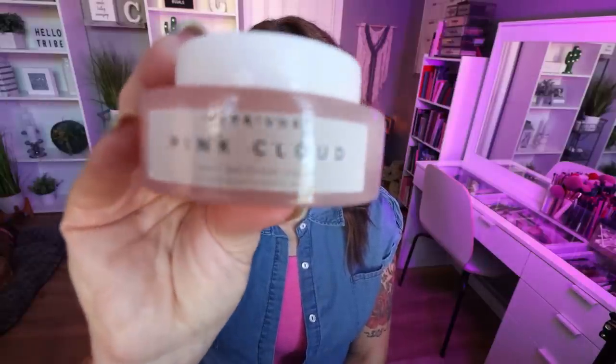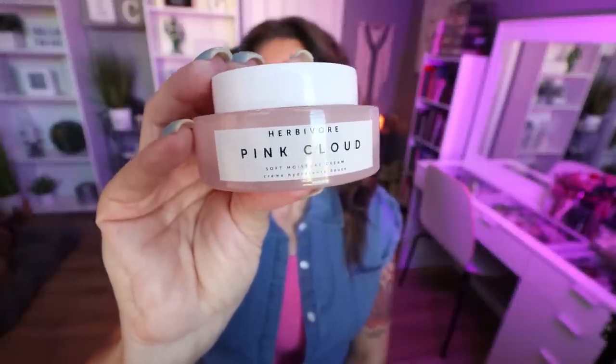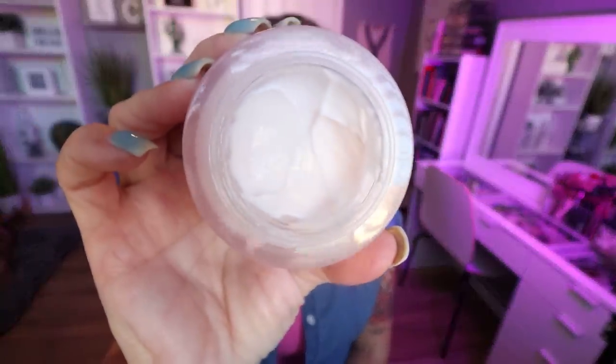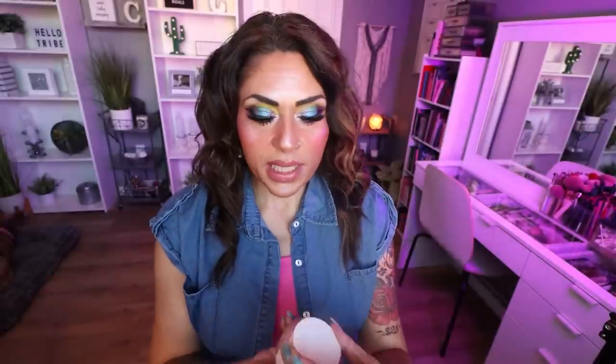Now let's jump into some beauty favorites, starting with skincare. I only have one skincare product I fell in love with in July — from the brand Herbivore, this is the Pink Cloud Moisturizer. This has been my nighttime moisturizer. It has a very light, fruity scent and is very thick and emollient, really helping hydrate the skin overnight. I put it on before bed and when I wake up my skin is still plump and hydrated. It's a really good hydrating moisturizer, especially during summer.